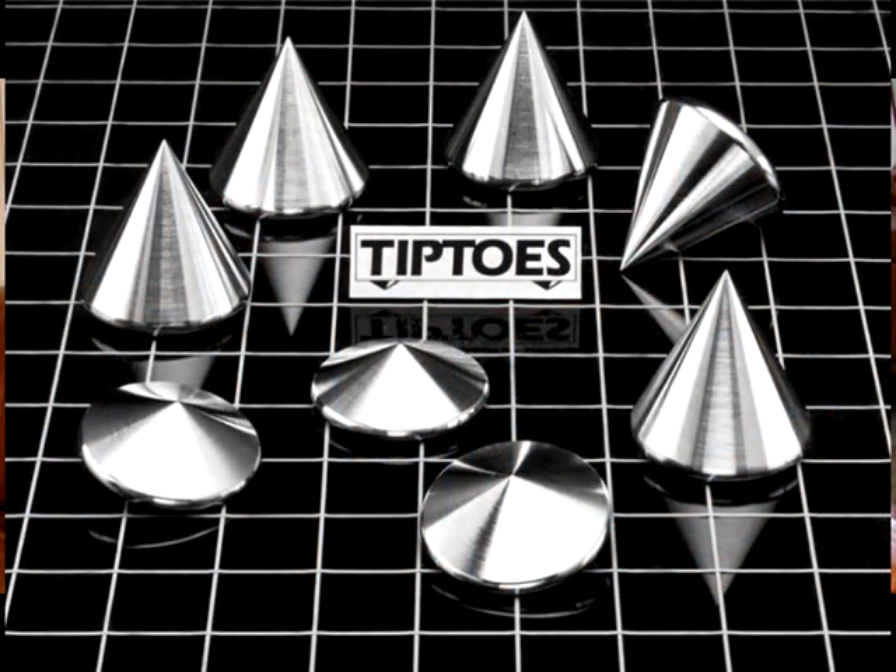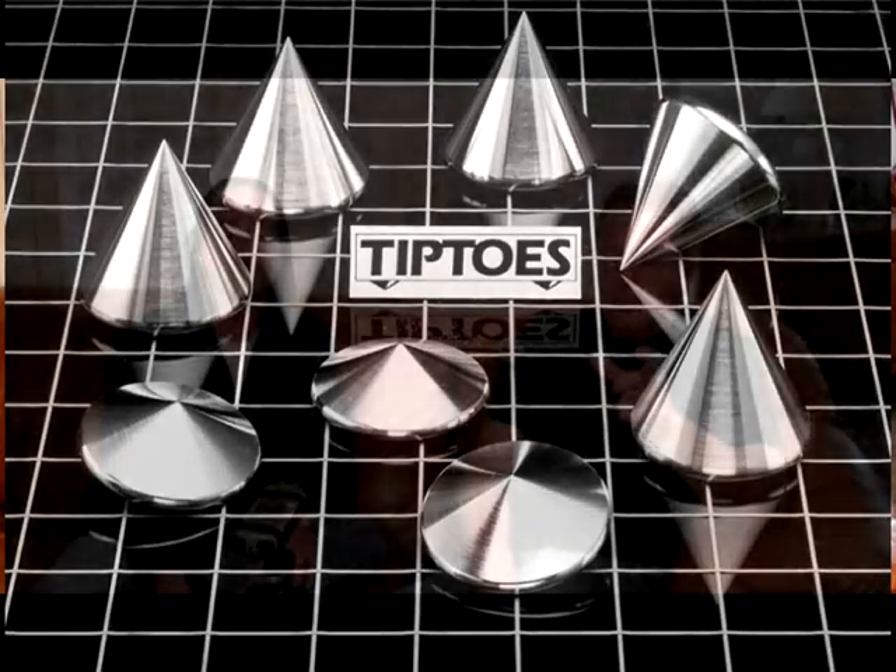Hi, I'm John Whitledge with Whitledge Designs, and today I'm here with Steve McCormack, legendary audio component designer whose career has spanned more than 30 years. He's probably best known for the commercialization and manufacturing of tiptoes and the DNA line of amplifiers, which are highly regarded and very relevant even today, having been designed almost 20 years ago. Tiptoes are the pointed feet you see under so many high-end audio components — almost ubiquitous now.